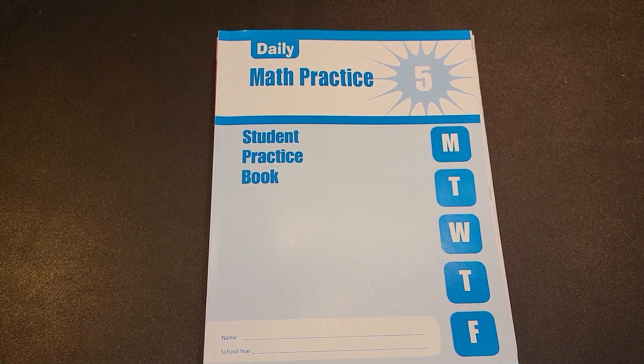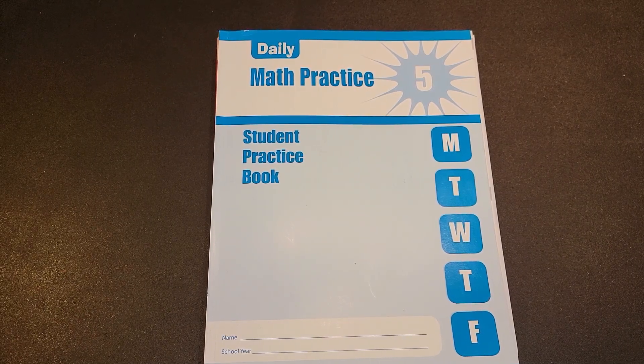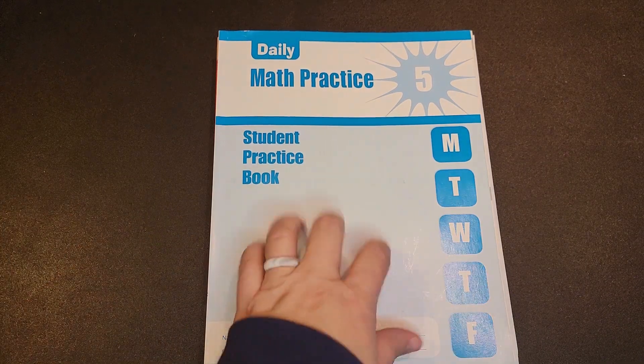Today I want to talk about five math workbooks that are for approximately fifth grade. These are from different companies and they are at various levels of difficulty. I'm going to go from least expensive to most expensive.